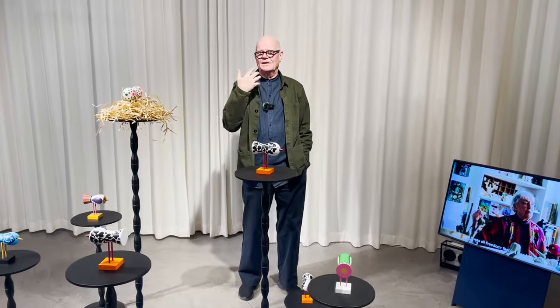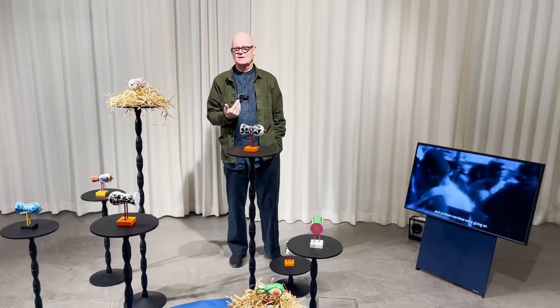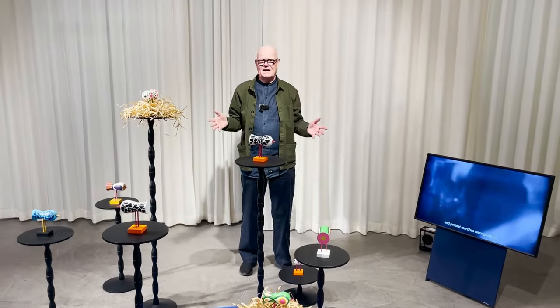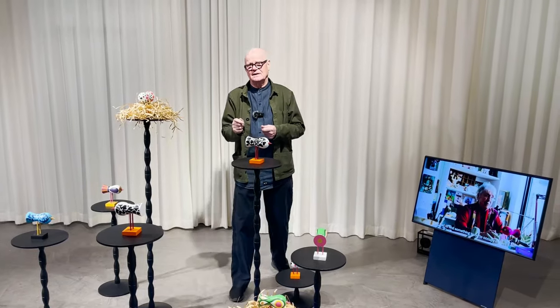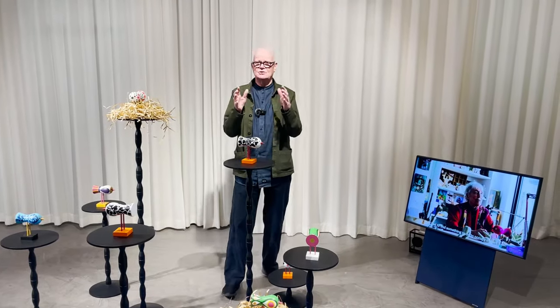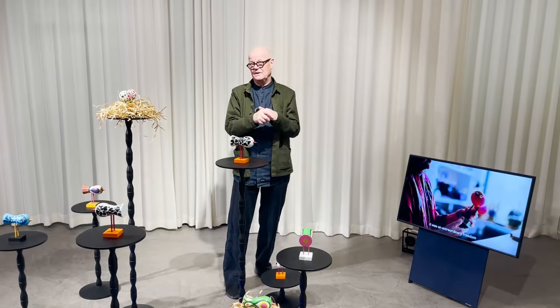She was so enthusiastic when she came back from that trip in America. She said, 'I have found the most fantastic colors in Mexico for hand painting.' And she decided to do something to paint on, and it happened to be a little bird.